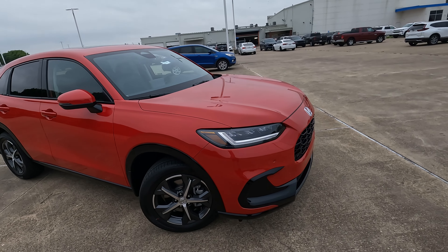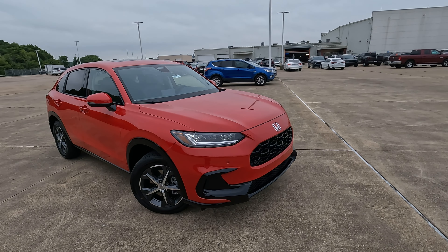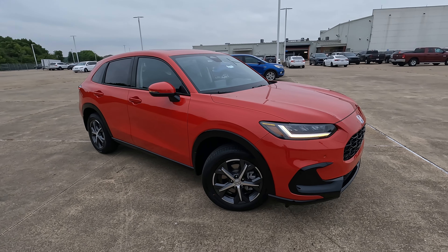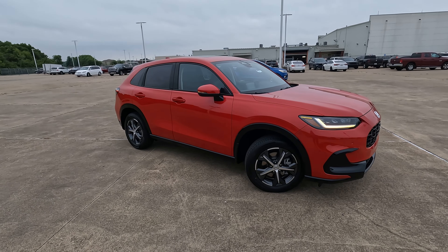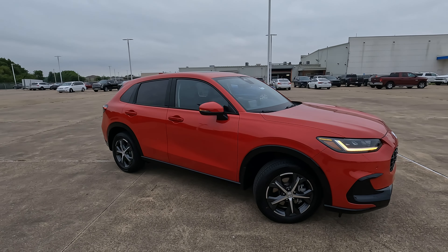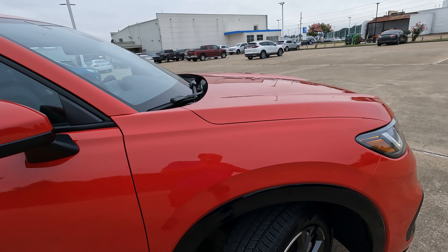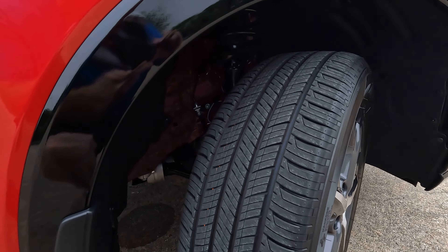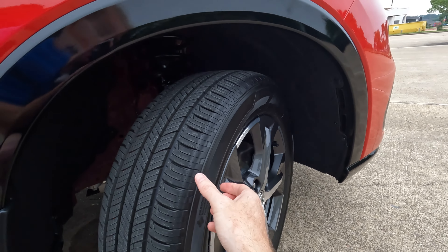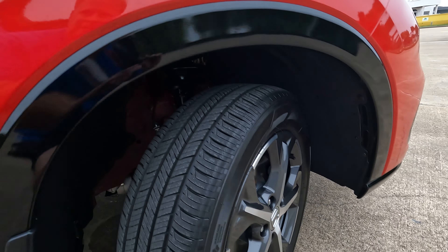You do have Honda Sensing here, so you're going to have lane keeping assist, road departure mitigation, traffic jam assist — all of that is there. Front-wheel drive is standard on all three trim levels and you can also option in all-wheel drive. As for tire and wheel size, we have 215 on the width, a 60-series sidewall, and the rim size is 17 inches.